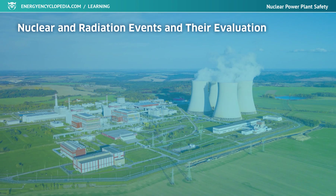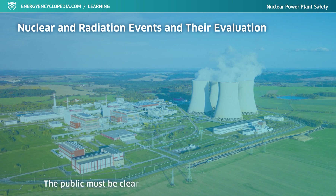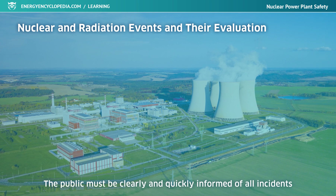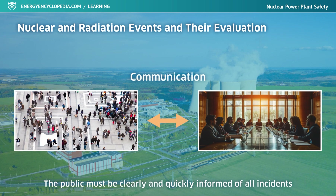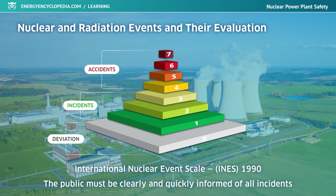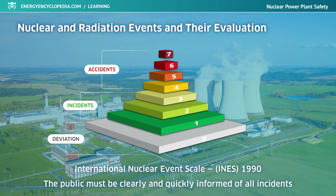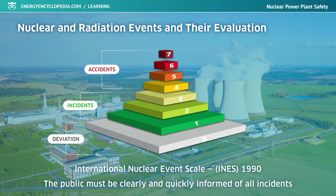A fault or accident at a nuclear power plant is a very sensitive topic that receives great attention. The public needs to be informed clearly and quickly about all incidents, especially those where staff and the population could be exposed to radiation. To facilitate communication between the public, the media, and nuclear safety experts, in March 1990 the International Nuclear Events Scale was implemented. This scale classifies events into seven levels, with levels 1 to 3 defined as incidents and levels 4 to 7 as accidents. Events with no safety significance are classified at level 0.